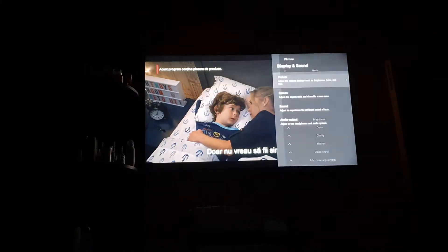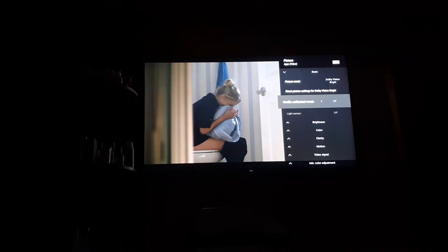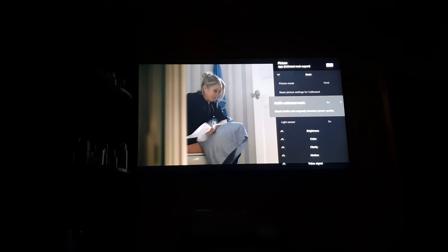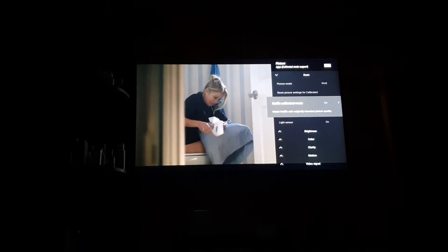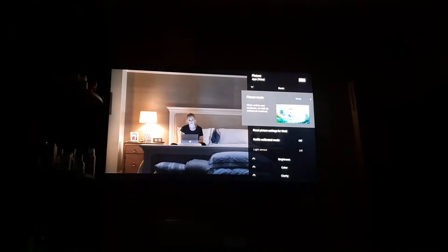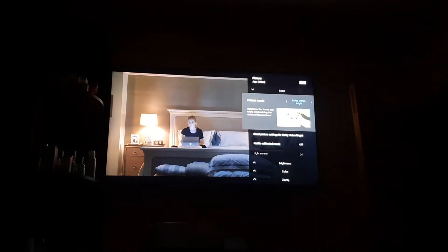I go to Display and Sound > Picture. The options are Dolby Vision Bright, Dolby Vision Dark, Dolby Vision Bright, and Netflix Calibrated. I switch it on — it's on, and I have the HDR indicator in the top right corner. Then I switch the profile to off and it switches to Vivid automatically.